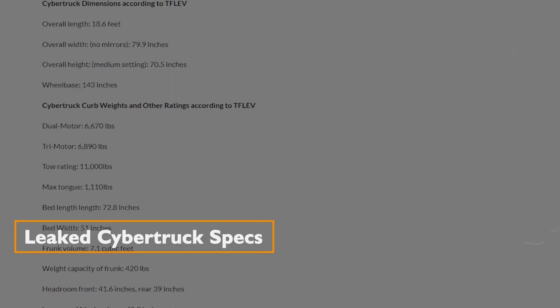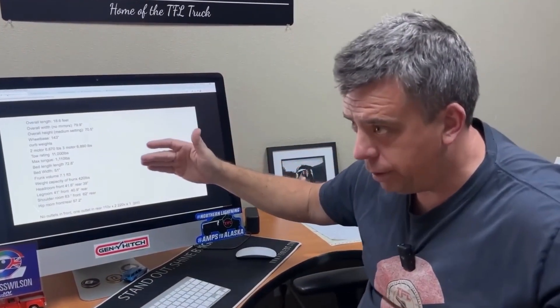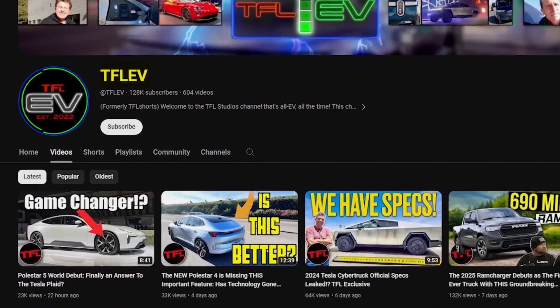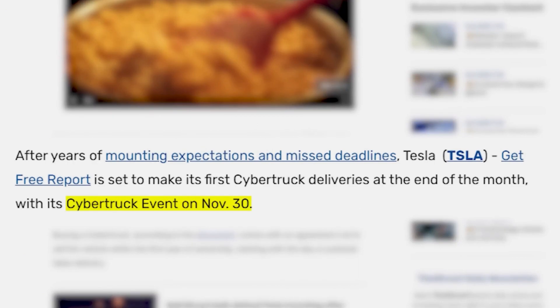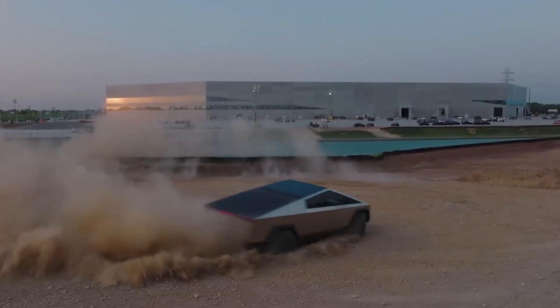The veil of secrecy surrounding the Cybertruck has been punctured, thanks to a leaked trove of information provided by an anonymous insider to the YouTube channel TFLV. While the hosts caution about the unconfirmed nature of the data, the imminent delivery event and the detailed specifications suggest a certain level of authenticity.